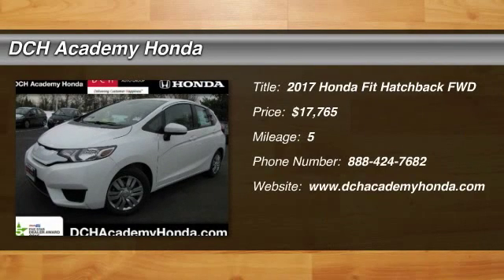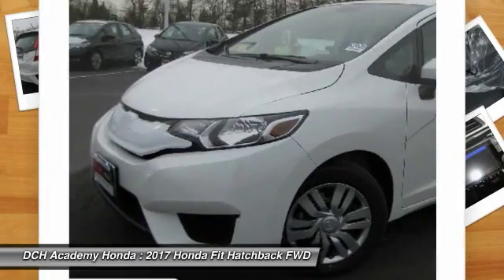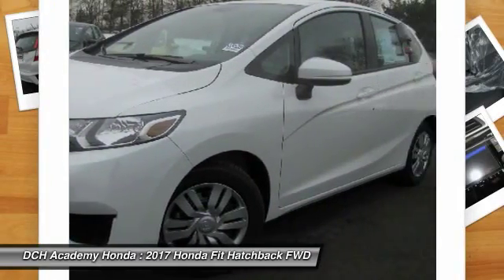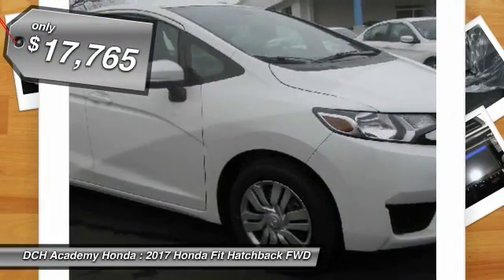We are pleased to show you the 2017 Honda Fit. The Fit was engineered to be useful, efficient, and reliable. But its most important attribute is its innate charm and coolness. And is priced below $20,000.